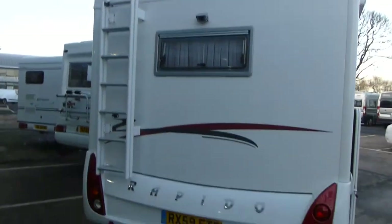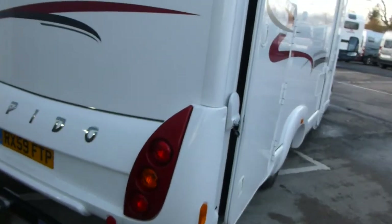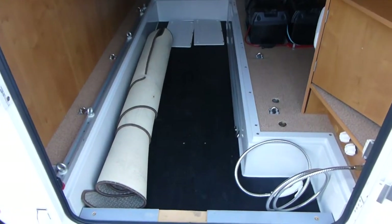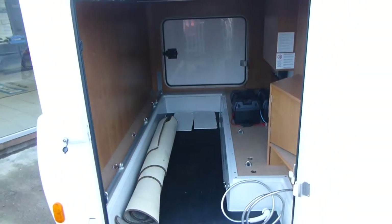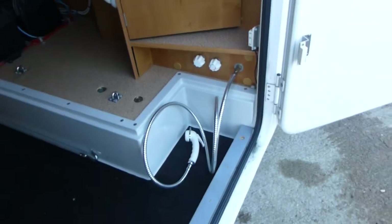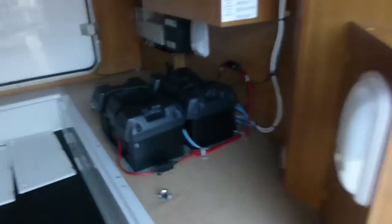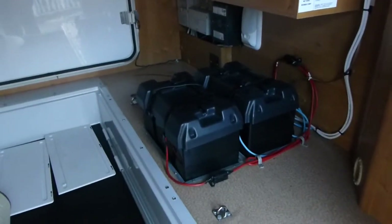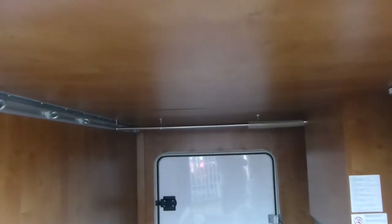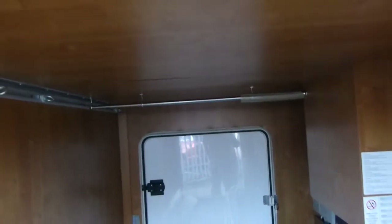It's got a colour reversing camera. In the garage of the motorhome you've got tie down points, rubber matting in the deepest part of the tray. You've got an external shower, hot and cold. You've got your twin leisure batteries and some of your electrical boxes. There's a light, tie down points, and also a rail at the top so wet clothes and additional clothes can be stored in here.